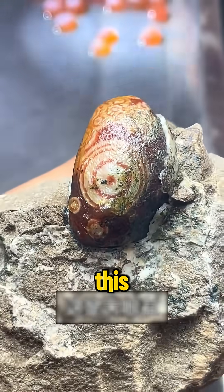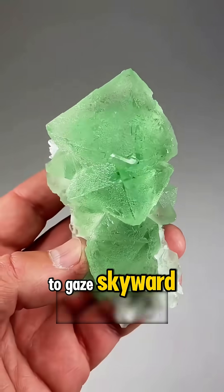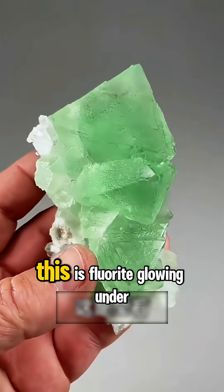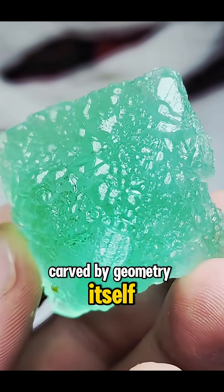What kind of stone is this? This is Heaven's Eye Stone, a mystical orb with concentric rings that seem to gaze skyward. What kind of stone is this? This is Fluorite, glowing under UV light with cubes that look hand-carved by geometry itself.